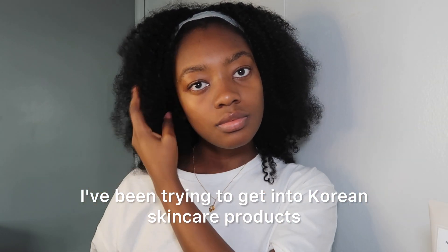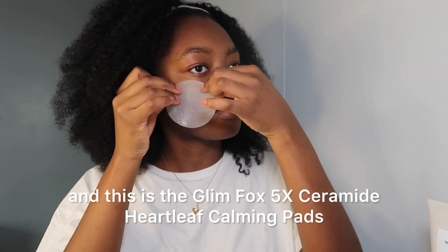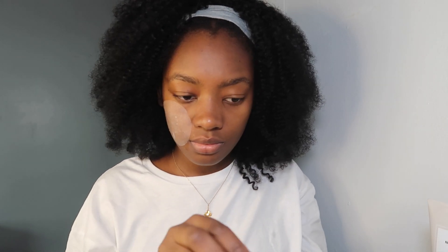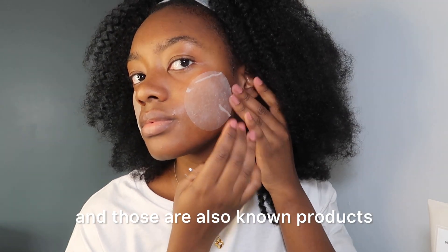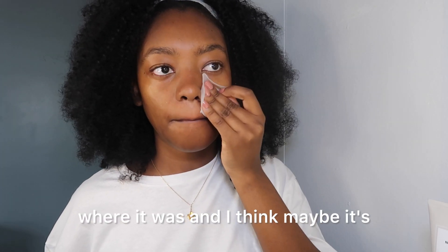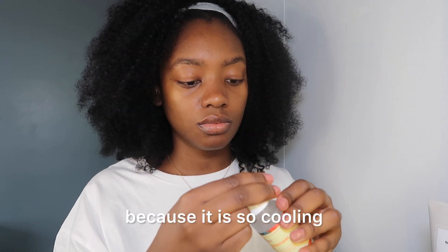I've been trying to get into Korean skincare products, and this is something I recently started using maybe a few months ago — the Glimfox 5x Ceramide Heartleaf Calming Pads. I really like to use this in the morning because it is really cold and it makes me feel so awake. It also has ceramides and heartleaf extract, which are known to strengthen your skin barrier. Last year my skin just was not where it was, and I think maybe it's because I was using way too many products that did not help. This really helps to soothe my skin, reduce any redness, and calm it down because it is so cooling when you put it on your skin.